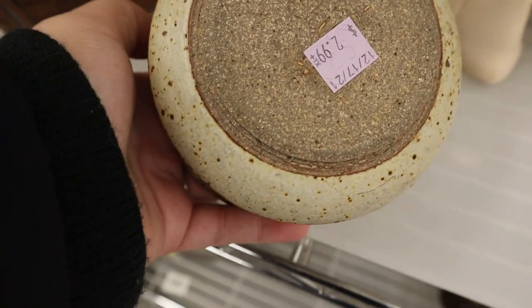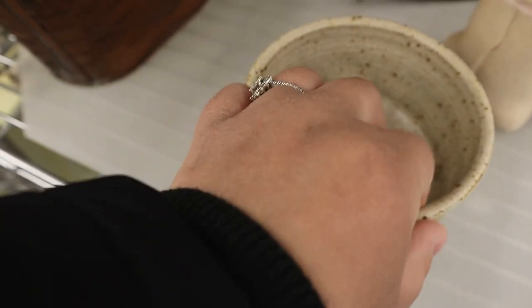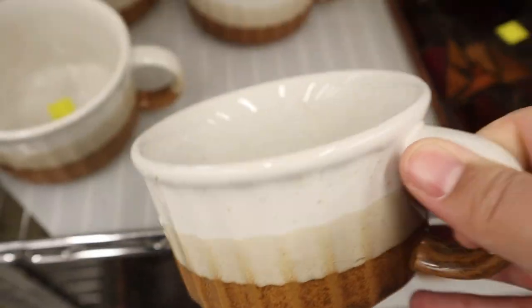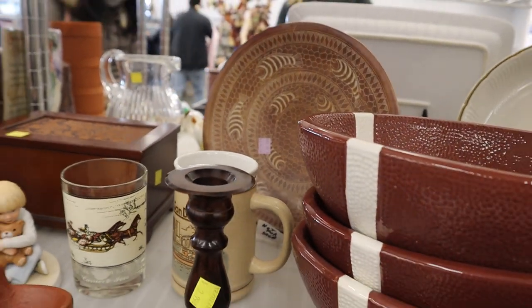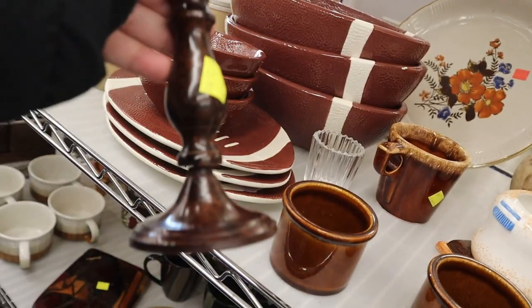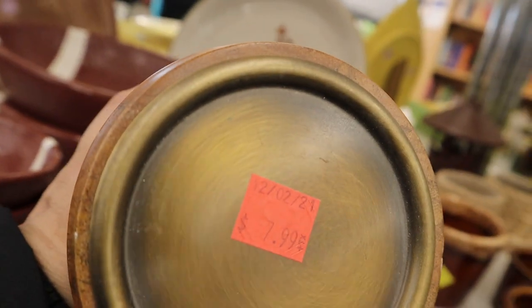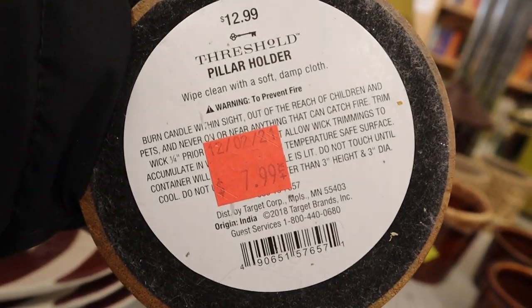Once inside I grabbed my cart and headed to the home decor section. First thing I saw was this adorable bowl — I just love the speckled look of it. I also saw this vase; it was just a really different shape but I didn't end up getting it. But I did love these mugs though — I thought they would be perfect for hot cocoa. I also stumbled across this candlestick holder which I thought was really cute, but I really loved this pillar candlestick holder. I love the wood grain coming off of it. I just think it's a beautiful piece to have.